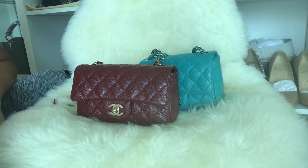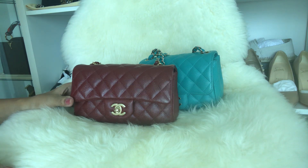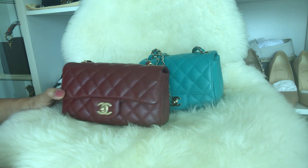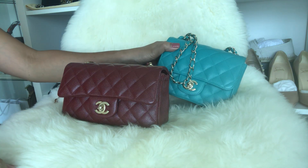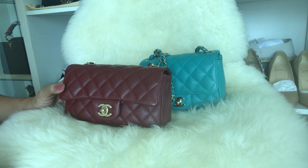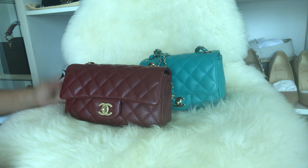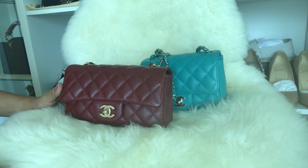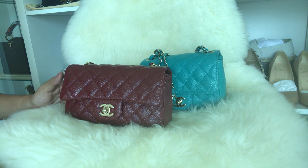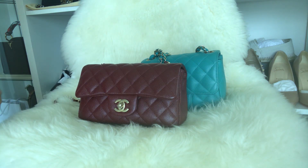Hi guys, welcome to another video! Today's video is a comparison between my rectangular mini and square mini from Chanel. I want to show you how I packed each one and the difference in capacity, even though I think there's not much difference.